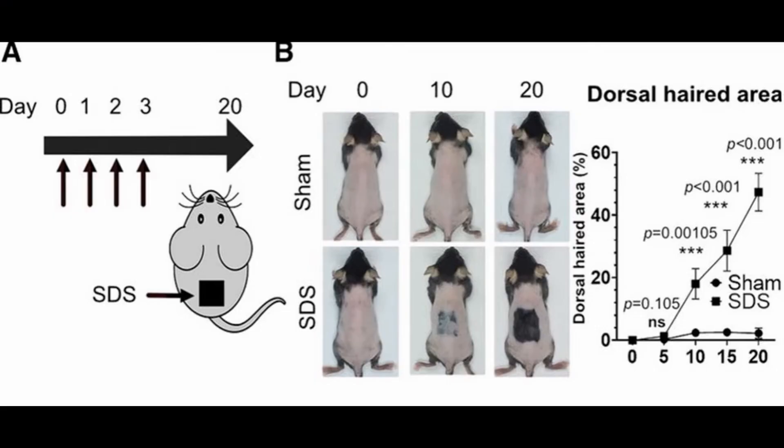The second one is the Taiwan serum. This one also satisfies the criteria for being called a cure because it acts similarly to PP405. It activates stem cells in the hair follicles by a completely different mechanism, but achieves the same outcome as PP405.